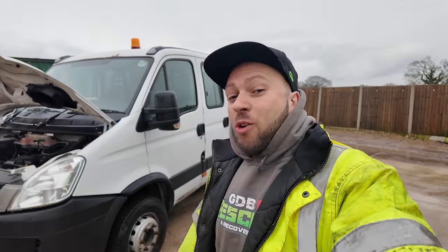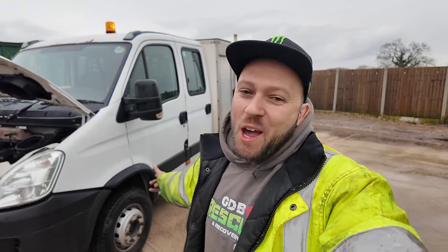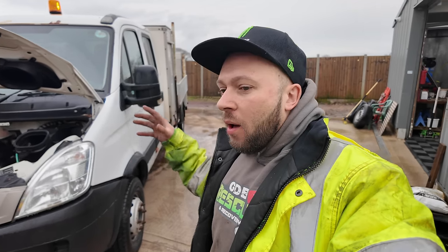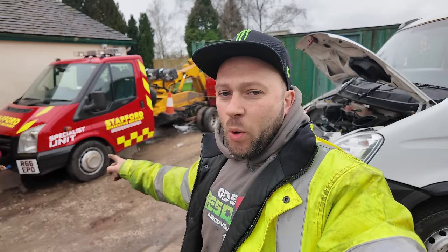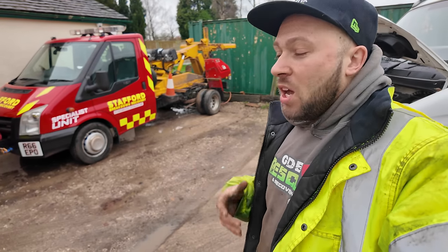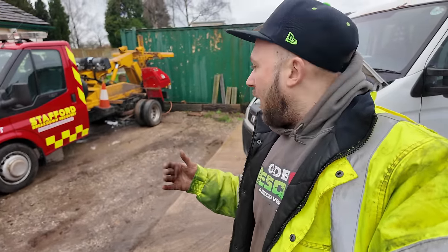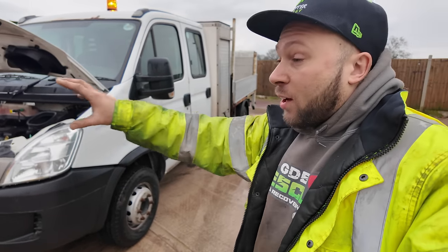Welcome back to another video at Mr GDB Official, where it's all systems go from accidents, breakdowns, mobile tires, and vehicle projects. So the news is the Transit T460 which I could not sell - I am taking the equipment off. I'm forever getting jobs with multiple passengers on the M6, and obviously winch-outs and so on, so I thought it's time to up the gantry a little bit.